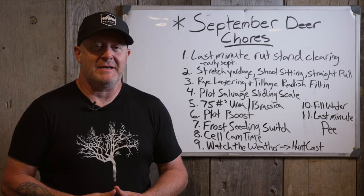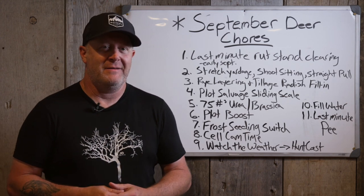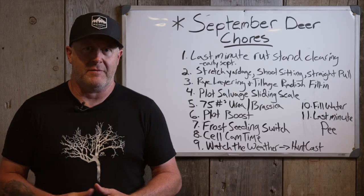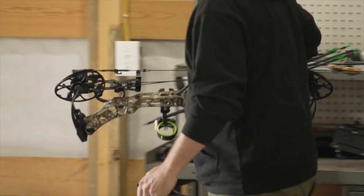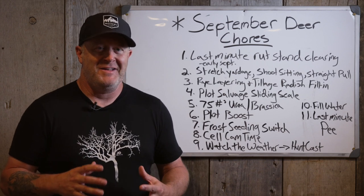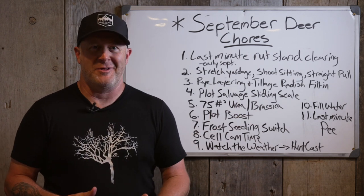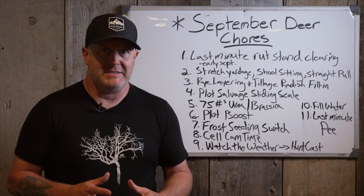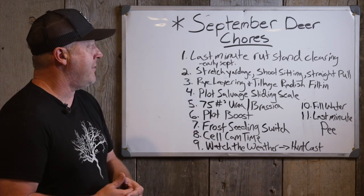September deer hunting chores — are you ready? There's a lot to do in September. It seems like a lot of times you get to this point in the season and you're just trying to pull everything together. I have a lot going on with the farm here in Minnesota, over on the land in Wisconsin that we hunt, and preparations for plain shooting and planning hunts for the fall. Hopefully if you've been keeping up with deer hunting chores all season long, you're just trying to tie things together. This list has 11 items, so I'm going to breeze through them quickly.